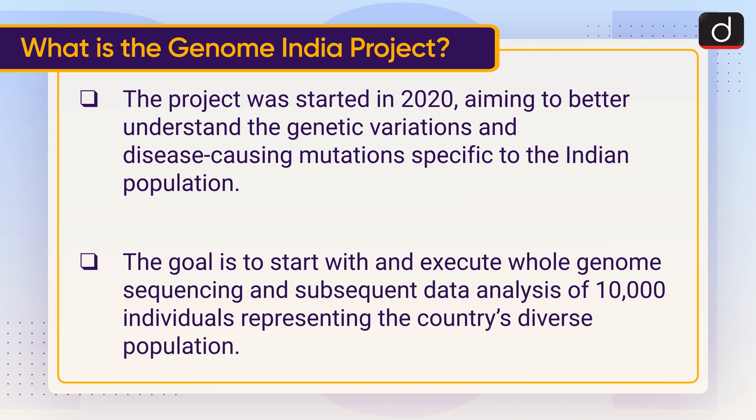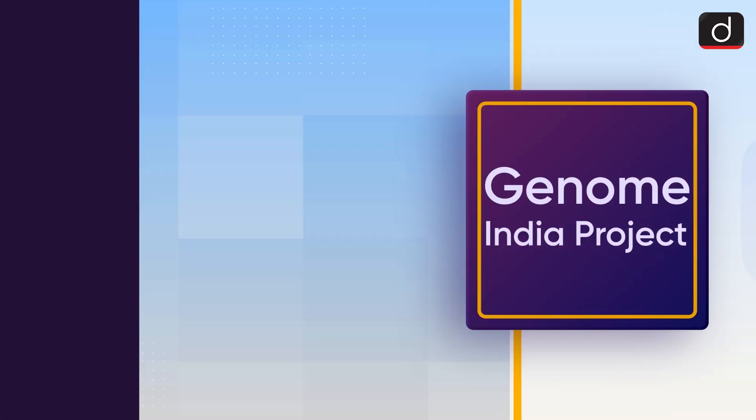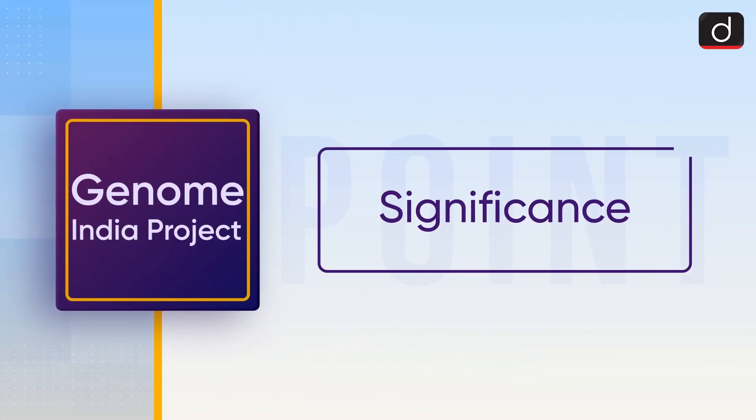The goal is to execute whole genome sequencing and subsequent data analysis of 10,000 individuals representing the country's diverse population. The project involves the collaboration of 20 institutions across India and is being led by the Centre for Brain Research at the Indian Institute of Science in Bangalore.